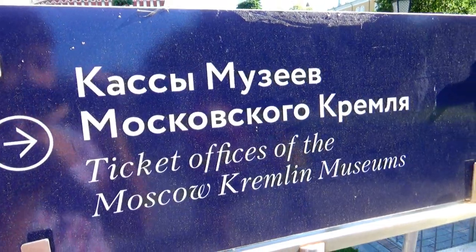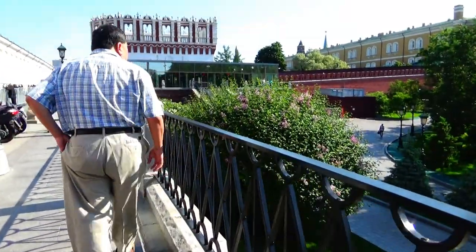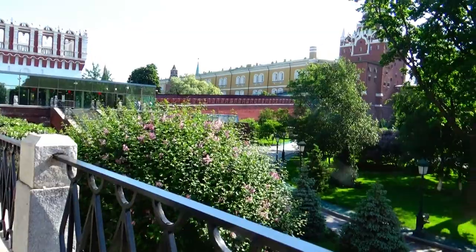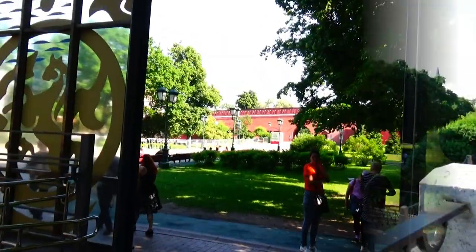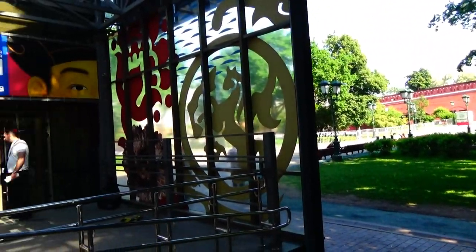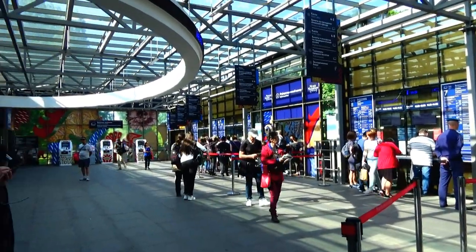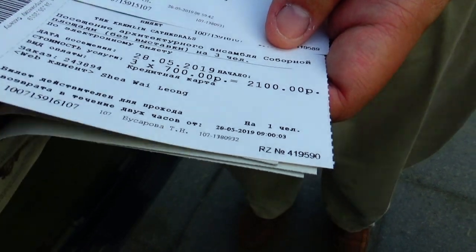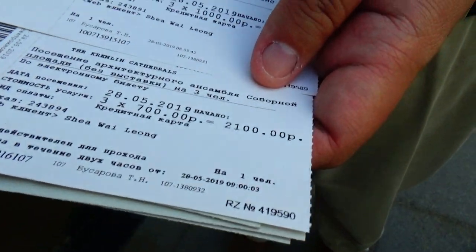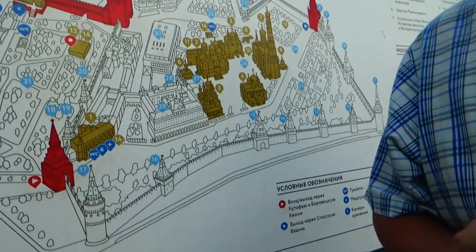First we need to redeem our tickets at the ticket offices. We're back down in the Alexander Gardens at the ticketing booth station. We can buy our tickets and redeem our online vouchers. To my left we have the museum, so we can buy souvenirs after we're done. We just got our tickets to the Armory. This other ticket says Kremlin Cathedral — there are actually a lot of cathedrals in the Kremlin, and we are going to visit those after the Armory.